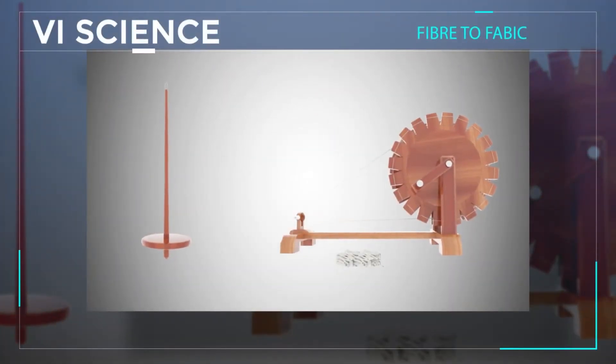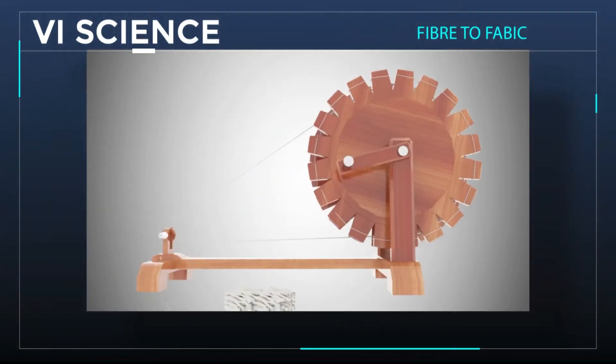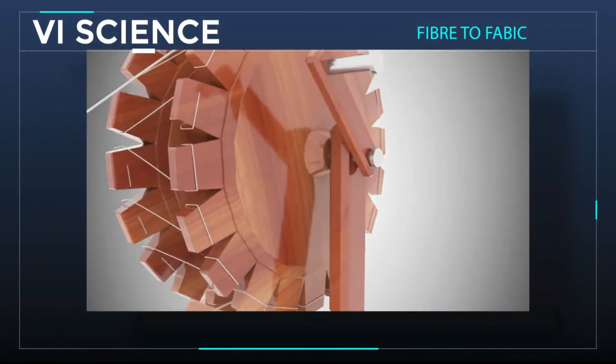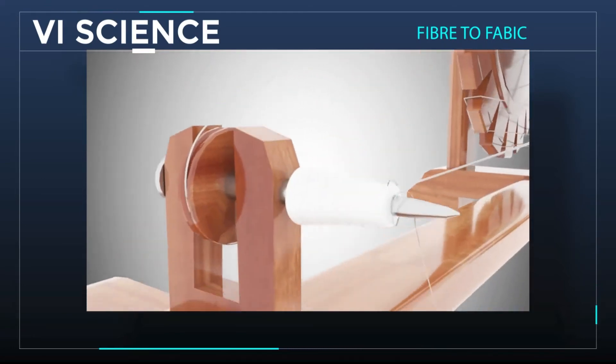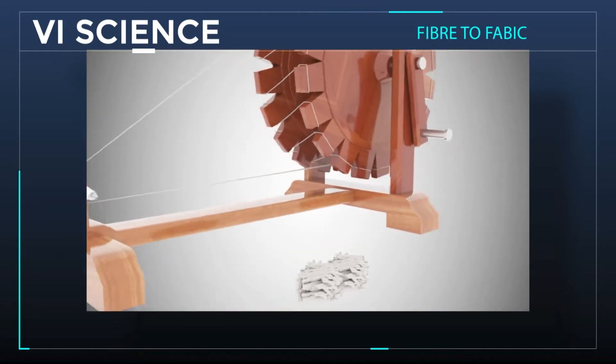In the spinning process, we remove the cotton seeds from the cotton yarn. The Charkha is the most famous method of spinning cotton yarn. In fact, it was famously used by Gandhiji as an effective tool for self-reliance.